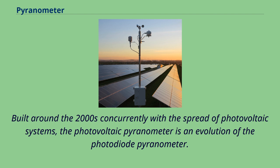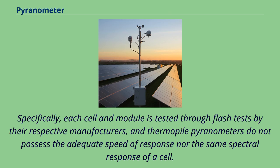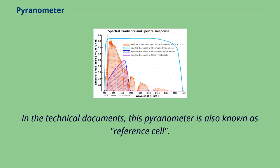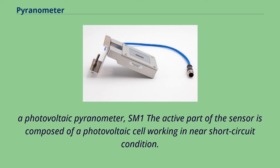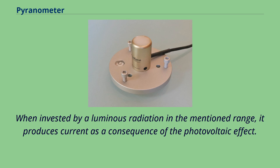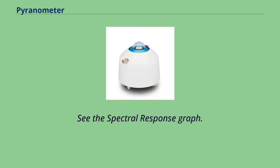Built around the 2000s concurrently with the spread of photovoltaic systems, the photovoltaic pyranometer is an evolution of the photodiode pyranometer. It answered the need for a single-reference photovoltaic cell when measuring the power of cells and photovoltaic modules. Each cell and module is tested through flash tests by their manufacturers, and thermopile pyranometers do not possess adequate speed of response nor the same spectral response of a cell, which would create mismatch when measuring power. In technical documents, this pyranometer is also known as a reference cell. The active part of the sensor is a photovoltaic cell working in near short-circuit condition; the generated current is directly proportionate to solar radiation hitting the cell in a range between 350 nm and 1,150 nm. Its sensitivity is not flat, but matches that of a silicon photovoltaic cell.